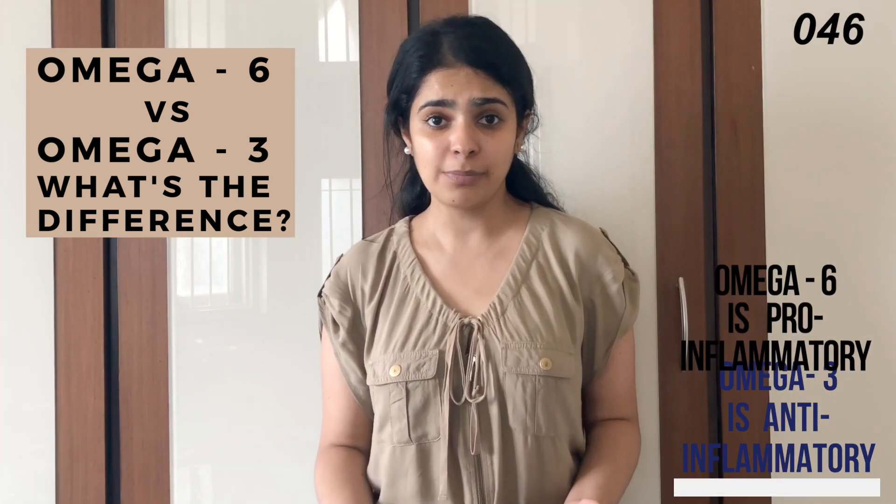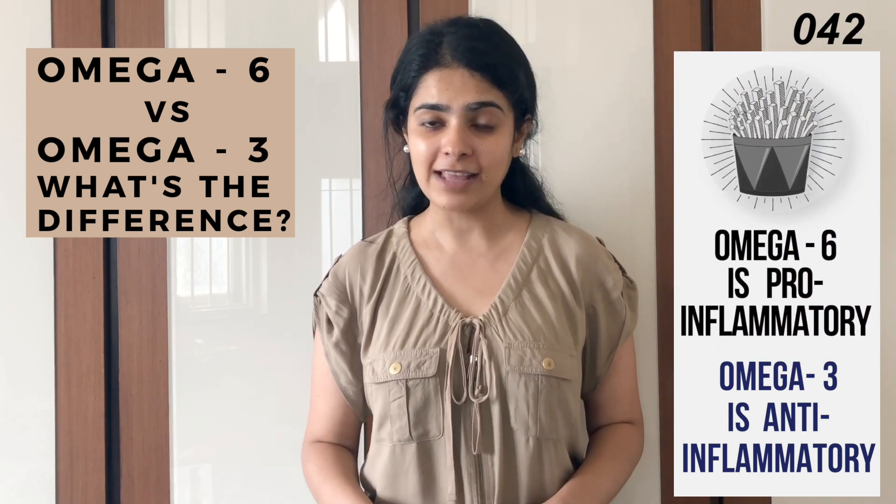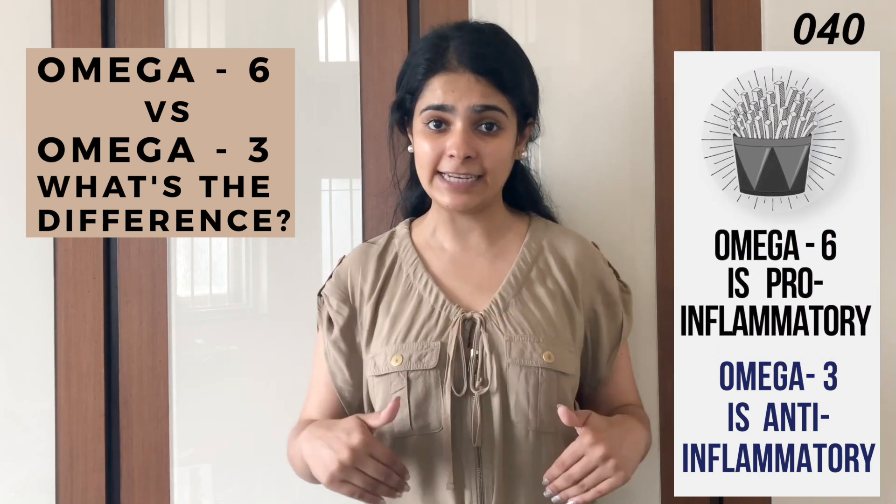Omega-6 fats are used to make compounds which are pro-inflammatory. Omega-3 fats are used to make compounds which are anti-inflammatory.